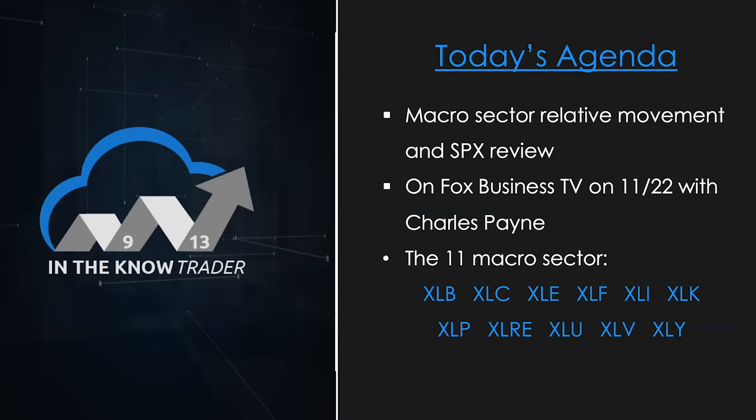Today we're going to look at the macro sectors relative to the S&P, as we do to start off each week. We're also going to look at the 11 macro sectors chart by chart. Because the market keeps making new all-time highs, it's important to see which sectors are making new highs, which aren't, and how they each look — that gives you a better feel for the overall perception of the market from the investment community. Is money coming into growth parts? Is it coming into defensive sectors?